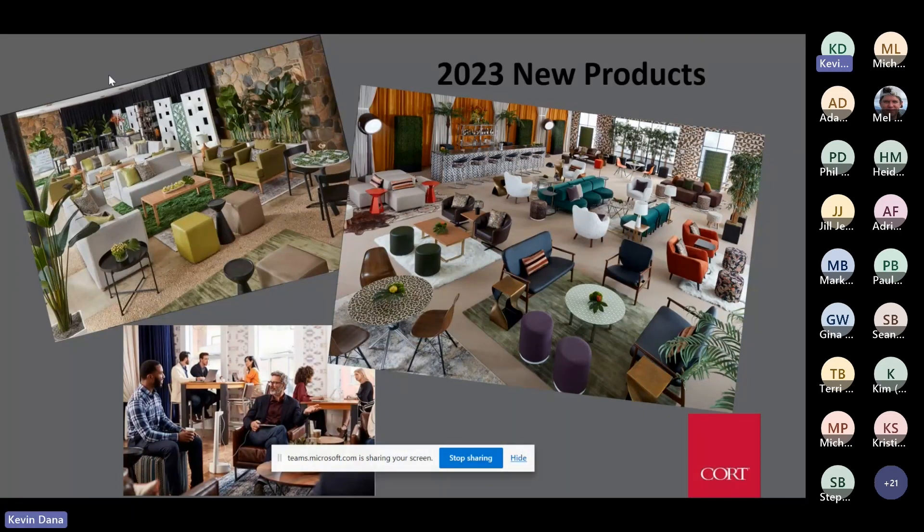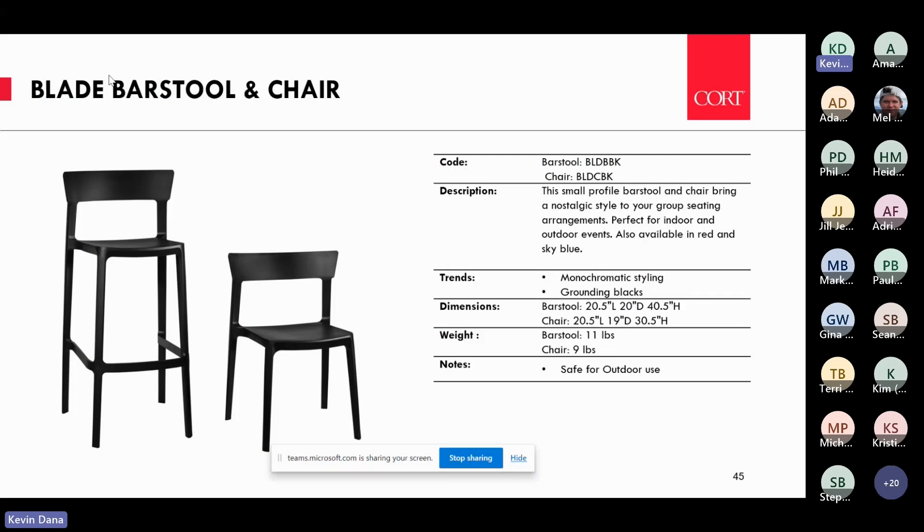Let's talk about products we've introduced this year — still introducing this summer — to address these trends of biophilia, retro modernism, and modern boho. Starting with the Blade bar stool and chair: we had it in green, blue, and red. We introduced it in black because we got a lot of feedback asking for something more neutral — and black is a neutral. It's trending in furnishings and is also safe for outdoor use.